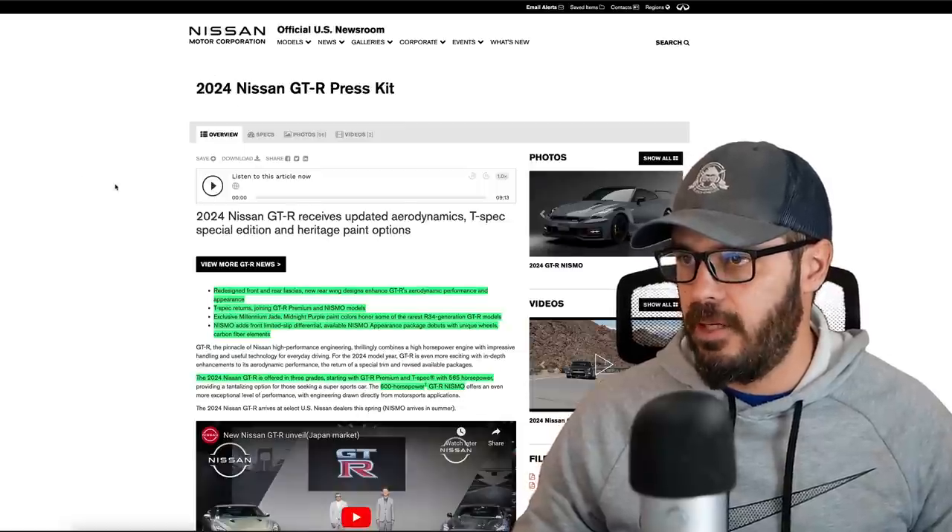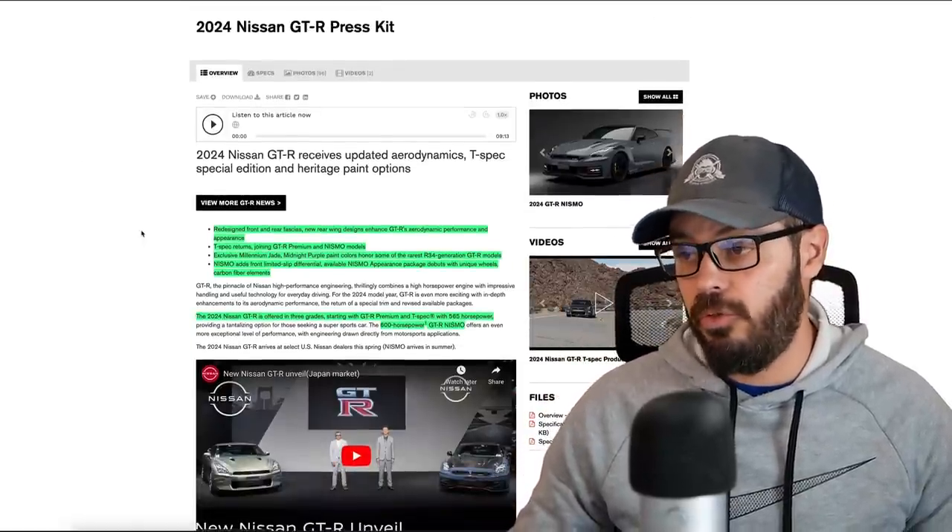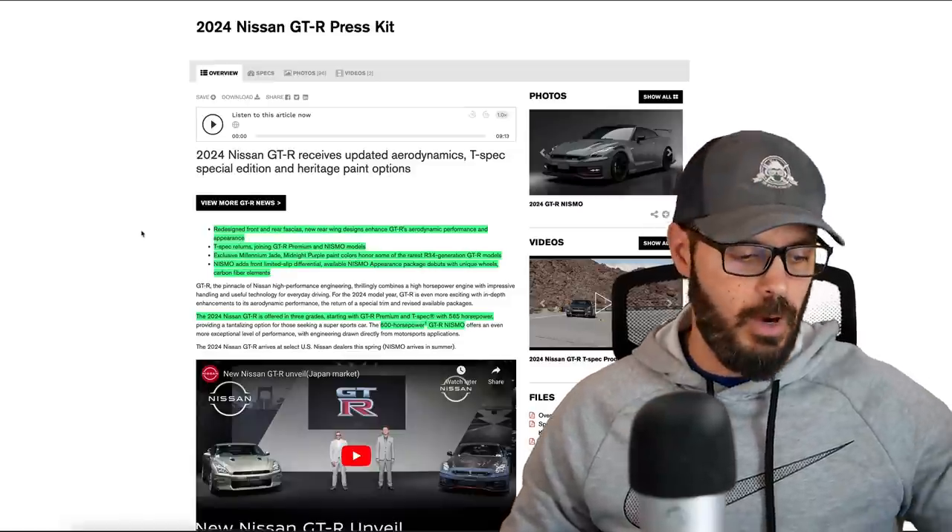It's hard to believe that the Nissan GT-R came out in 2008 and it's still in production today. In this video we're going to have a look at the 2024 model — the Nissan GT-R — with the Premium, the T-Spec, and the Nismo, and see if it's actually worth $200,000. We're going to look at the design and talk about some of the spec and tech from the official Nissan GT-R press kit for the 2024 model.